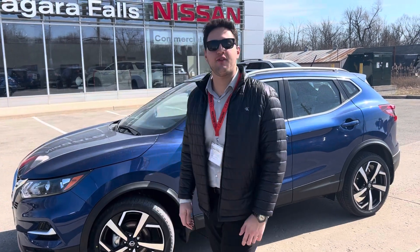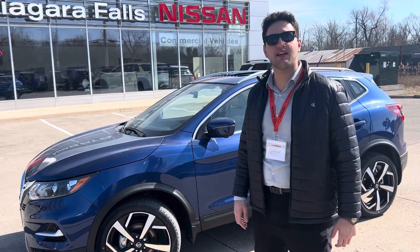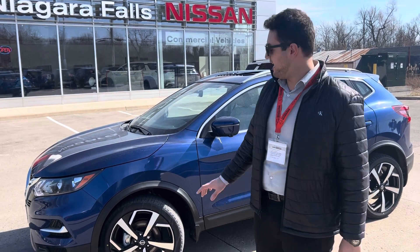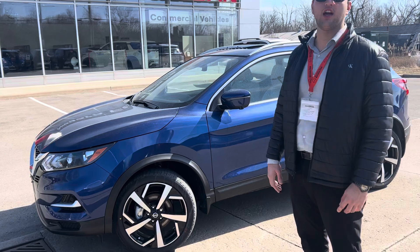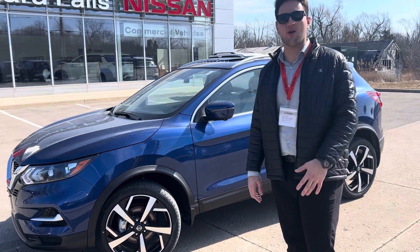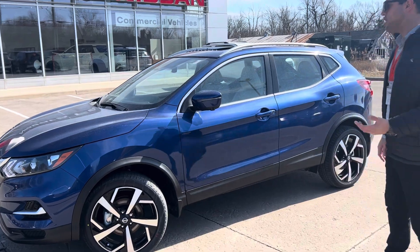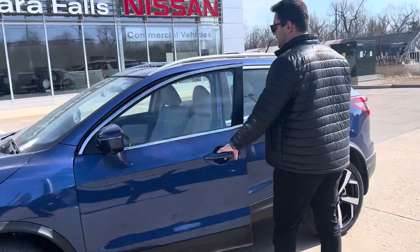Hello everyone, I'm Matt. We're here at Niagara Falls Nissan with an absolutely stunning vehicle — the 2023 Qashqai S All-Wheel Drive. It comes with 19-inch alloy rims, which give it a really sporty look, and also comes with remote start and keyless entry.